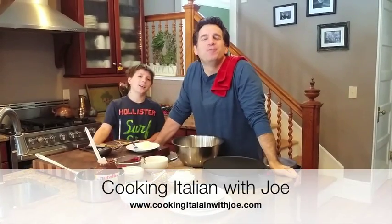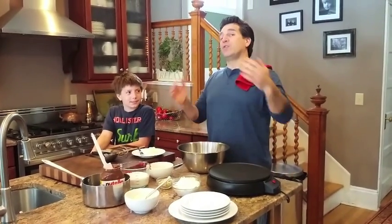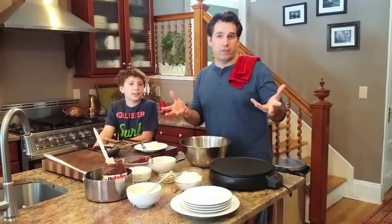Ciao, buongiorno! Welcome to our kitchen. This is Cooking Italian with Joe, and we're excited today. We're going to do a little dolce, which is sweets, or desserts.